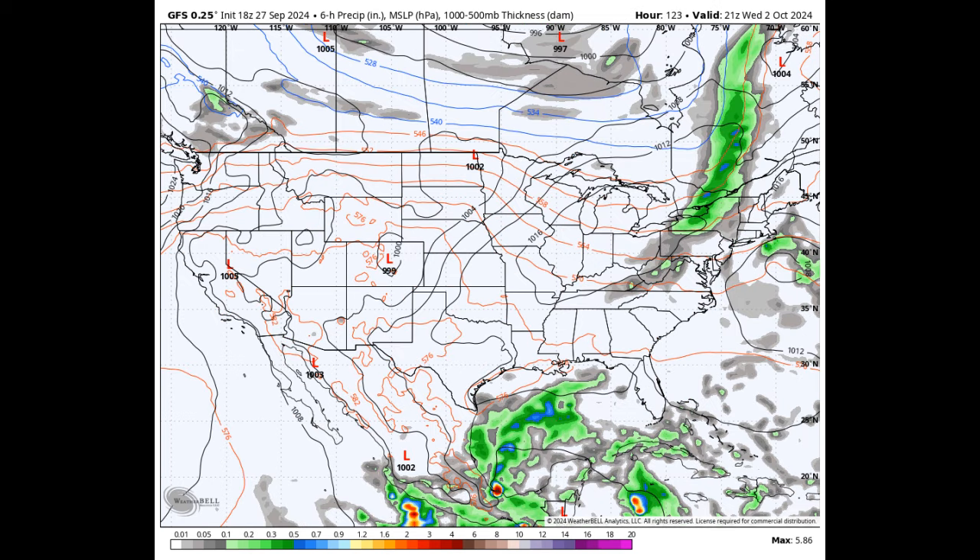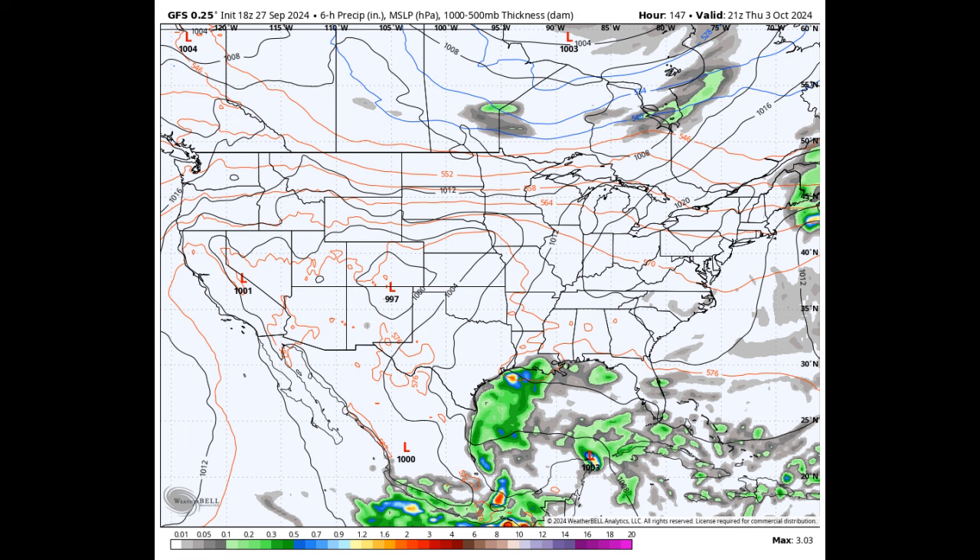A weak boundary is going to slip into the northern parts of Alabama on Wednesday, bringing in some slightly cooler air, but it'll still be sunny and dry with highs from the upper 70s to the upper 80s. Thursday, that cooler air sticks around after the boundary moves out. We'll stay sunny and dry with highs in the upper 70s to mid-80s.